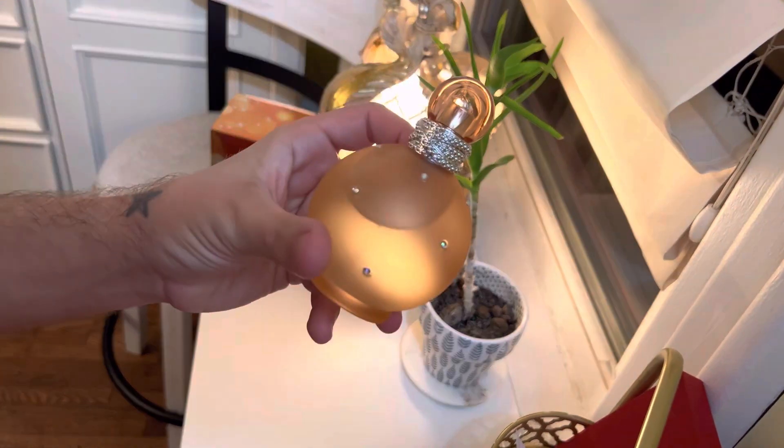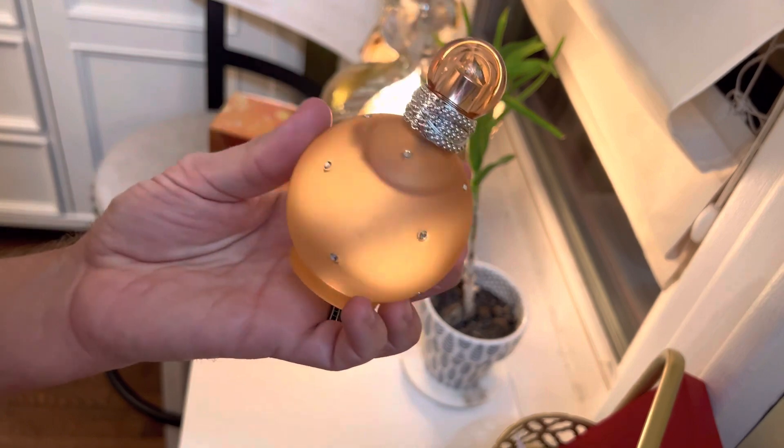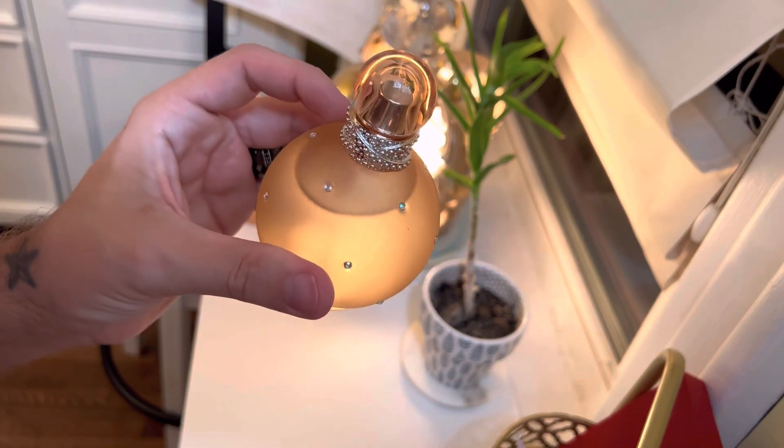Is it a new scent? No. Is it disappointing? Yes. I would rate the scent 6 out of 10. Longevity I haven't fully tested yet, so I will be giving a longevity update.